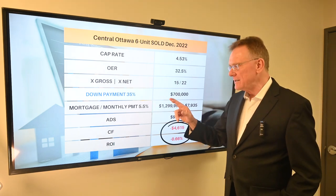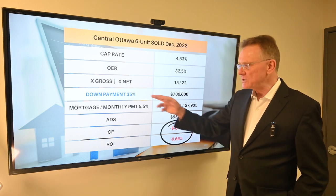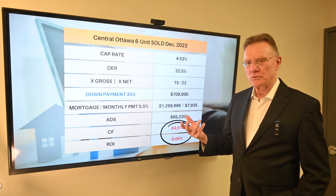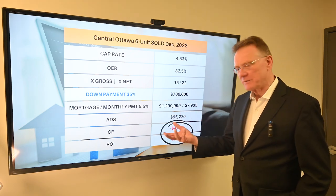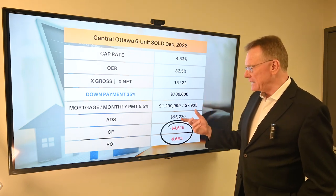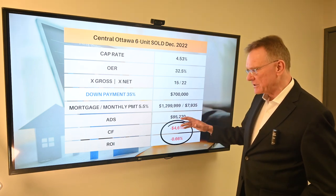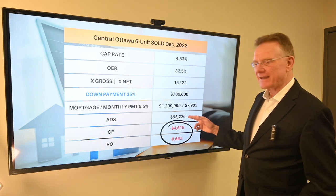Now my rule of thumb that used to be the thing was: with a 35% down payment, hopefully you would get a positive cashflow out of the property. So what happens when we look at this from a 35% down payment? That is the equivalent of $700,000 down, which gives us a mortgage of about $1.3 million. And those are the monthly payments. The annual debt service on that mortgage is about $95,000.